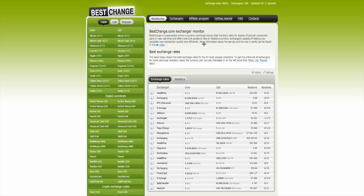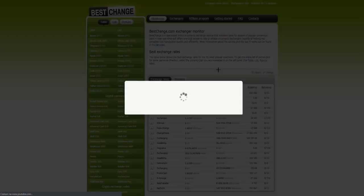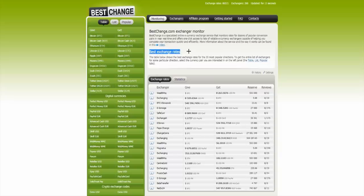and efficiently. More information about the service and the way it works can be found in this video, and I will show you this video right now. And then: the best exchange rates — the table below shows the best exchange rates for the 20 most popular directions. To get the entire list of exchanges for a particular direction, select the currency pair you are interested in on the left panel.